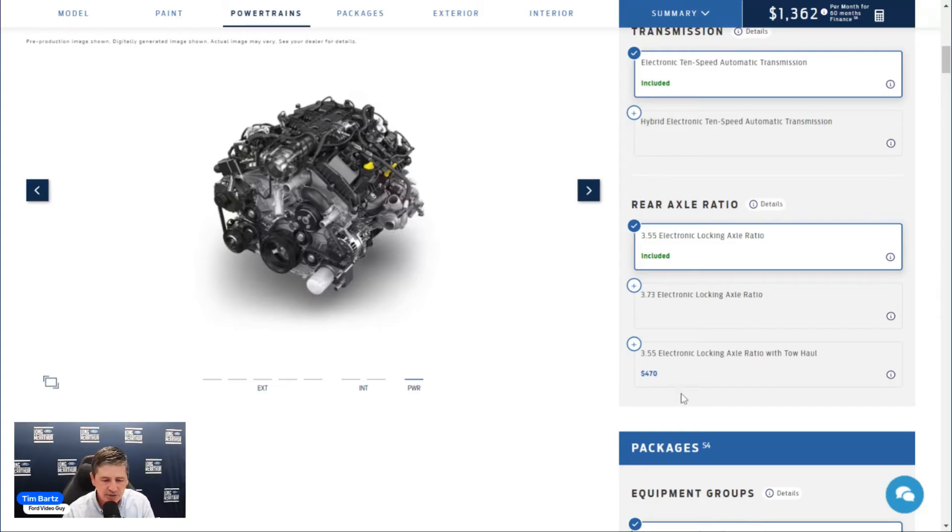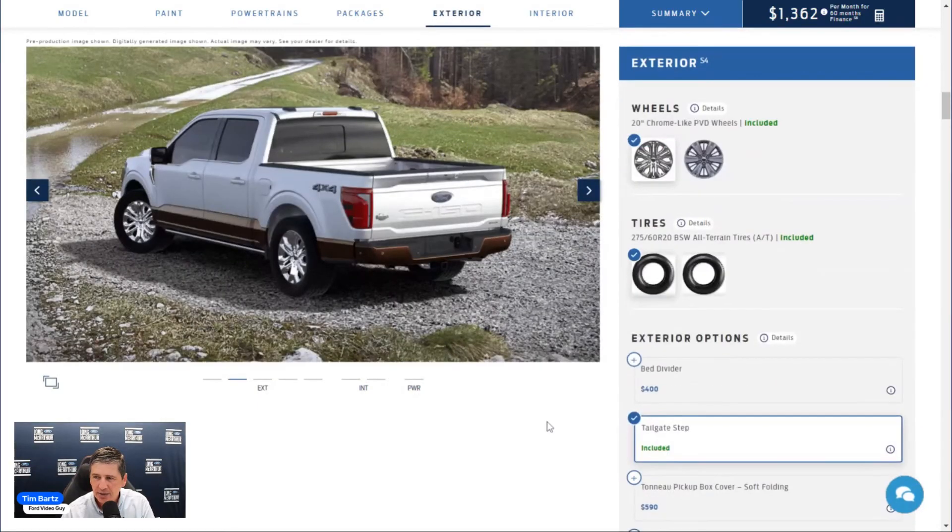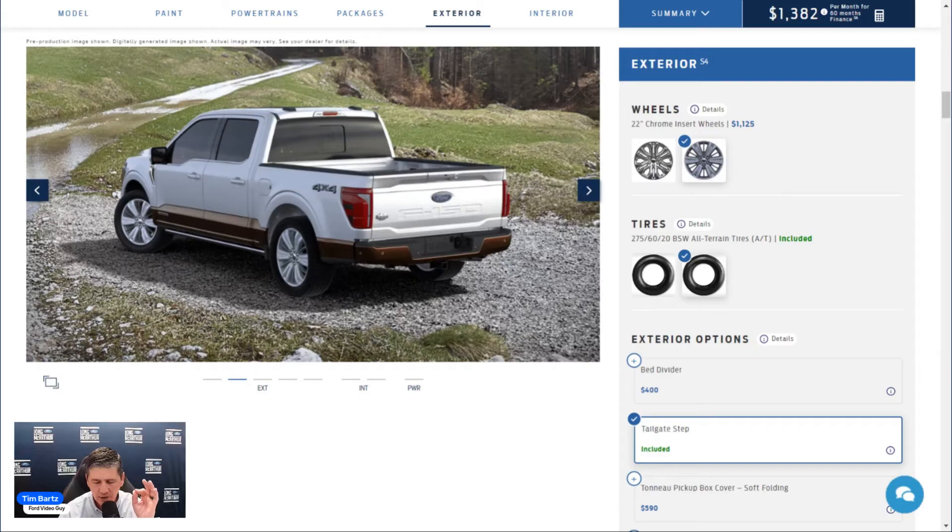Standalone options start with an optional 22-inch chrome wheel (premium painted with chrome insert) for $1,125. Important restrictions: requires the 3.5 Power Boost hybrid engine, not available with the FX4 Off-Road Package or the 157-inch wheelbase (6.5-foot bed), and removes the upgraded rear bumper from the Tow Haul Package.